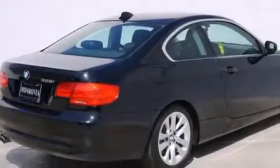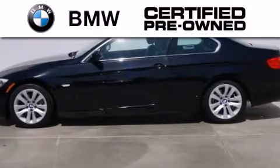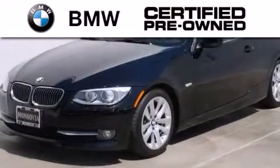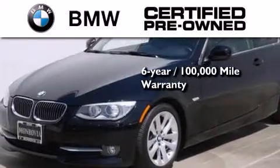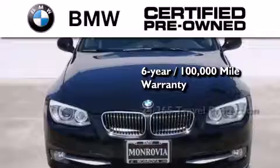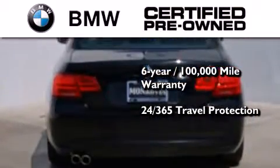Its fuel efficiency will save you time and money. The BMW inspection process covers everything from safety to performance and general wear. Plus, this BMW is backed by a six-year, 100,000-mile limited warranty and comes with travel protection 24 hours a day, 365 days a year, even if you're not the one driving. Please call us today for more information on this great vehicle.